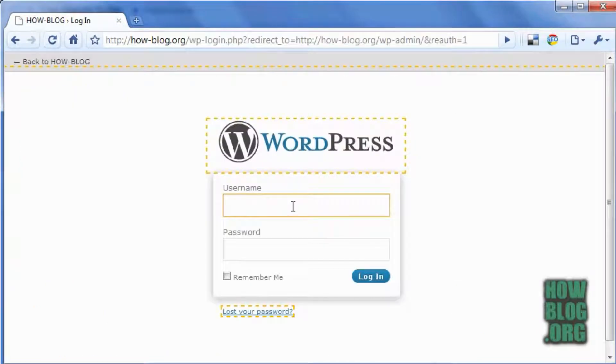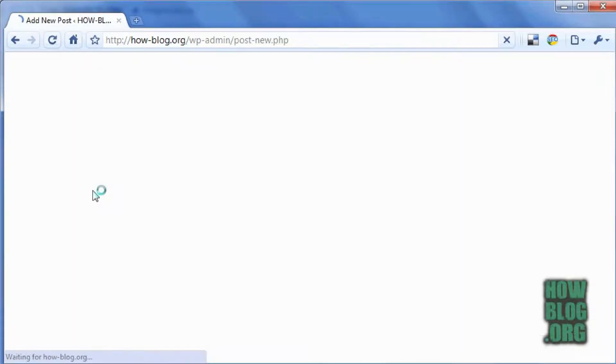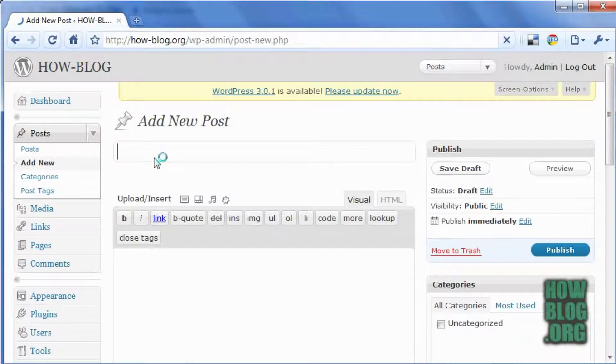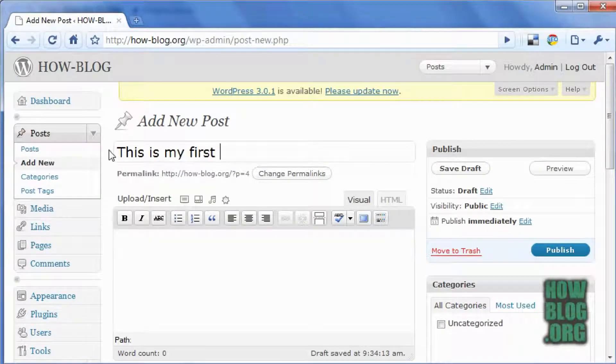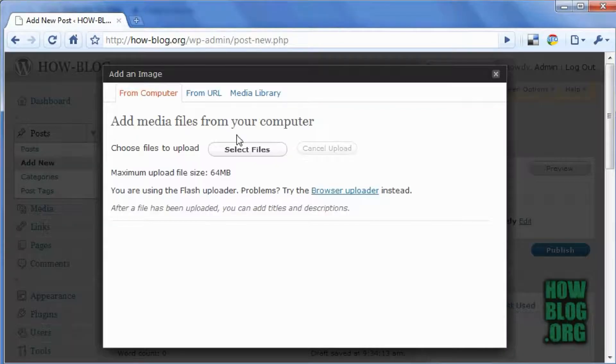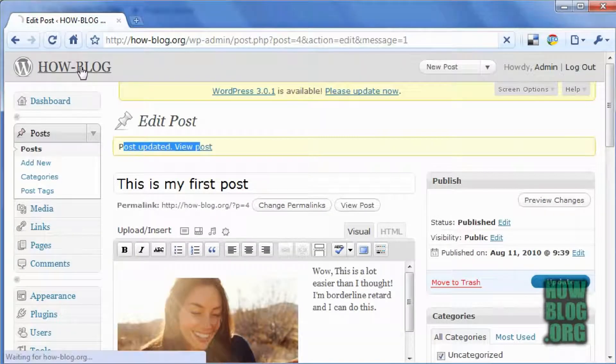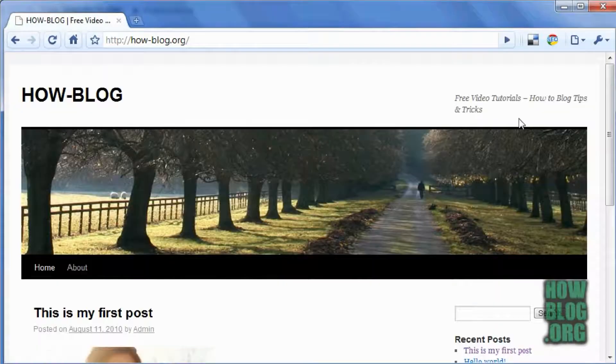Now, to change the content, just log into your admin section of your new website. Click on post, then new post. Write a title, enter content, add an image if you want, then click publish. There you have it — a live website.